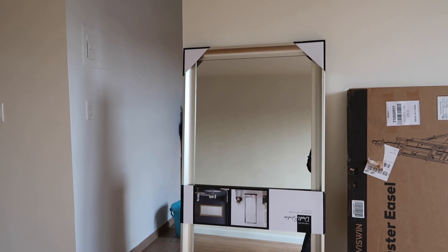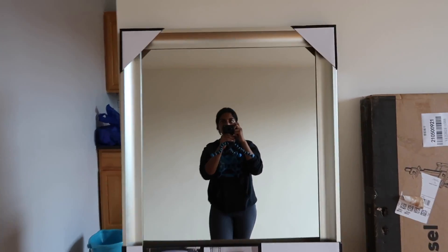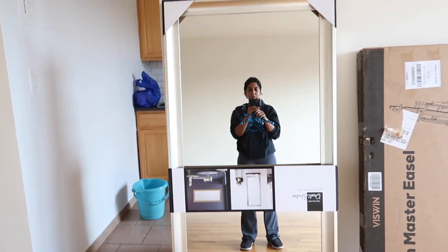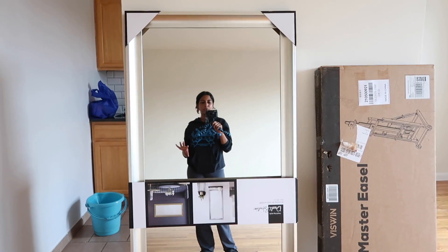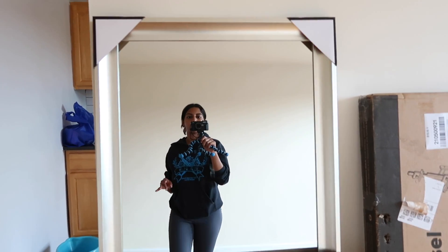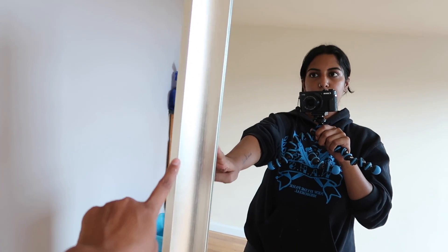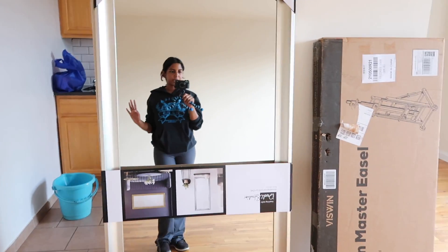So I went to TJ Maxx today — I couldn't really vlog because I was in a rush — but I got this mirror, it was only $60. If you guys know, it's really hard to find a mirror that's full length but also wide, and this is huge. On Amazon, mirrors like this are over $100 and much skinnier, like skinnier than my body frame. So it's crazy that I got this for $60, but the only thing is I don't really like silver. My color aesthetic is gold, so I'm thinking about painting this — I'm not sure how to not make it look tacky though, so I'm figuring that out.